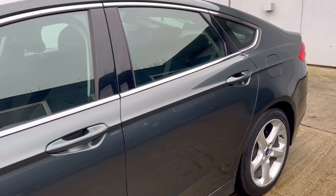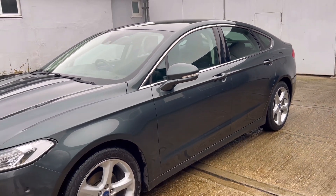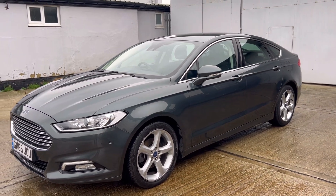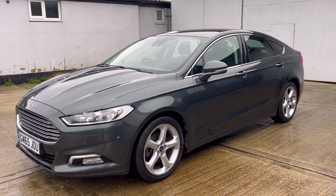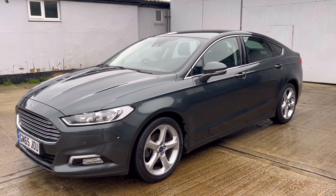It's a fabulous engine — 1.5 Turbo petrol, Euro 6, naturally exempt from the ULEZ charge. 160 brake horsepower, returning an impressive 47 MPG. 12 months tax on the car is £180.